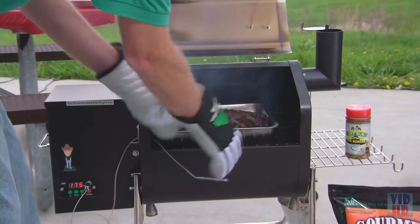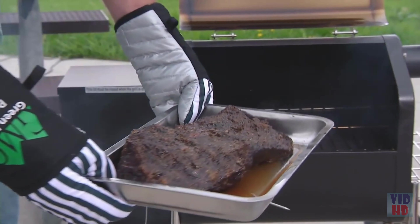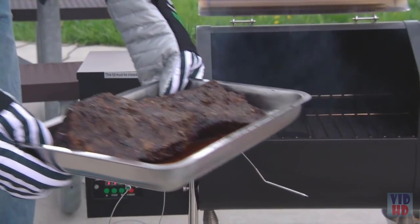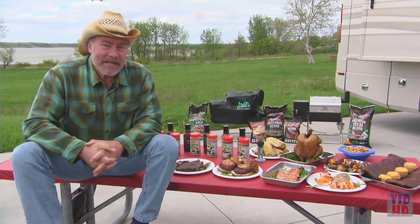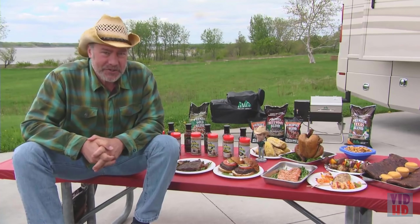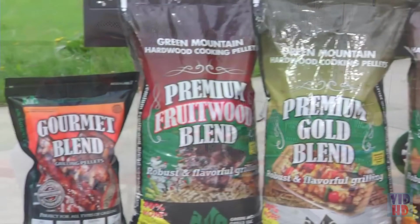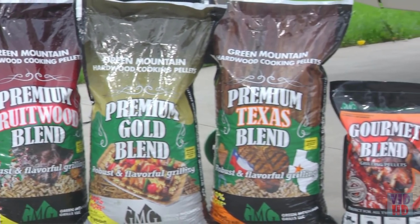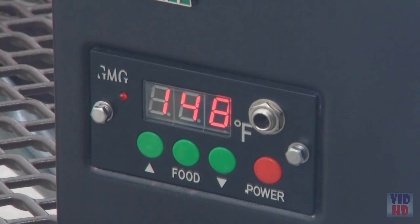Our Green Mountain Grill Davy Crockett portable model is truly an appliance amalgamation. It'll slow cook a brisket or pork shoulder for pulled pork, barbecue a chicken, braise a pot roast, bake a cake, or sear a steak. It burns environmentally friendly, food-safe hardwood pellets and ignites them automatically.